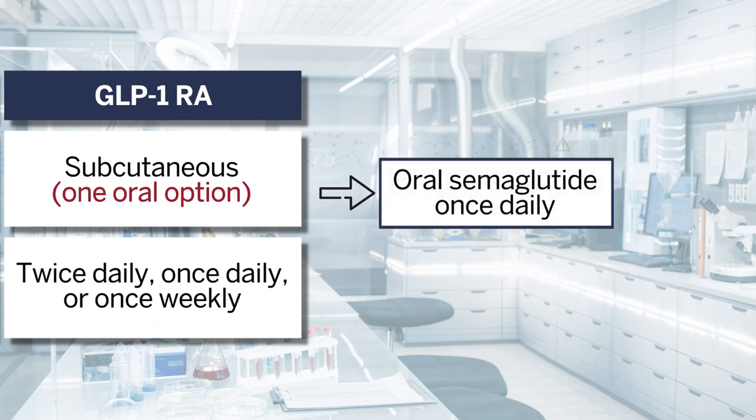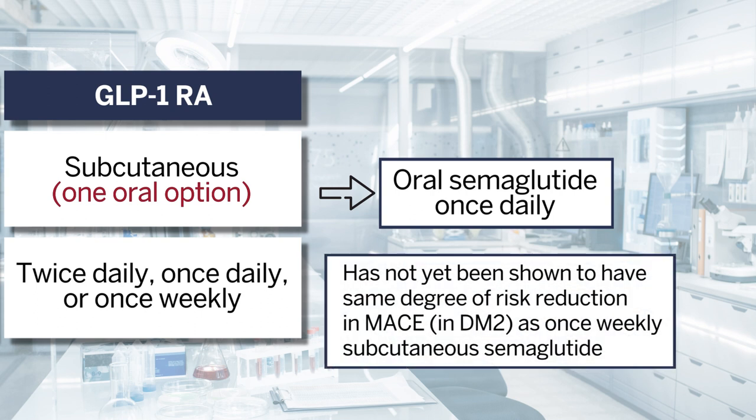The caveat with oral semaglutide is that while it's been shown to have cardiovascular safety, it hasn't yet been shown to have the same degree of risk reduction in major adverse cardiovascular events as once-weekly subcutaneous semaglutide in an adequately powered trial. This is the topic of an ongoing trial called SOL, which should be published in a few years. Administration is a very practical consideration — many patients would be amenable to a once-daily pill, and it can take more education to get a patient used to the idea of a subcutaneous injection.